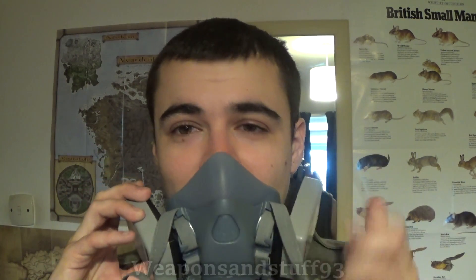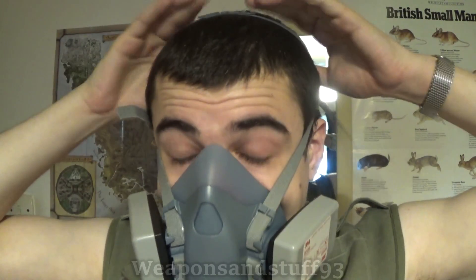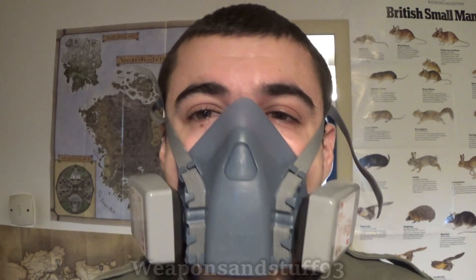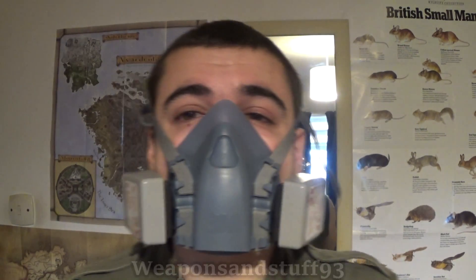People have asked: can a gas mask protect you from hay fever? The good news is yes, a respirator can protect you from hay fever. However, it might not always be practical to wear one. Pollen is a particulate, so a P3 filter will definitely stop pollen. I don't think you'd even need anything as good as a P3 filter because most pollens are actually quite large, so you can get a respirator to protect you from hay fever very cheaply.